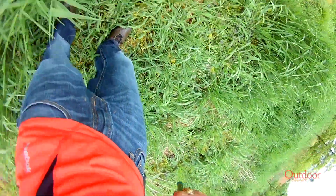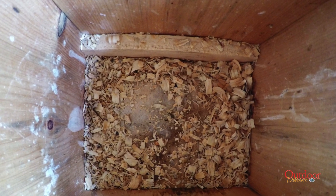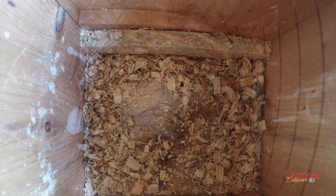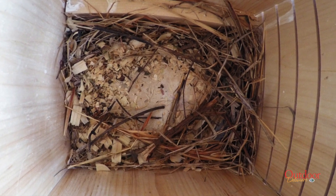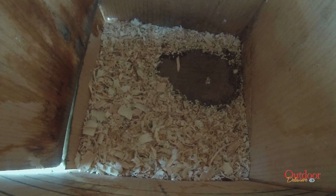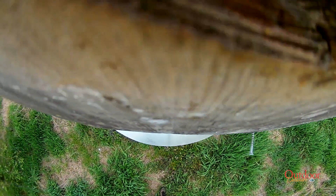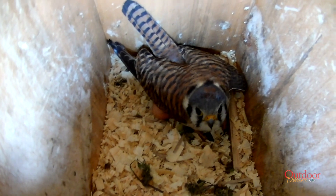The team then uses a GoPro-style camera on a telescoping pole to check inside the nest box for evidence of a scrape. A scrape means that a kestrel is preparing the box for nesting by creating little kestrel-sized wells in the pine shavings to form a perfect bowl to keep the eggs from rolling around. Once a kestrel is sited in the area, nest boxes are checked twice a week so team members can accurately capture the date of the first egg laid.